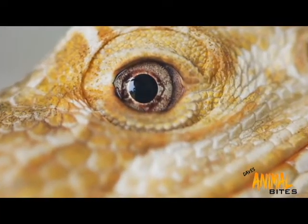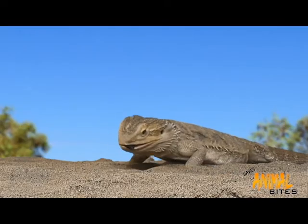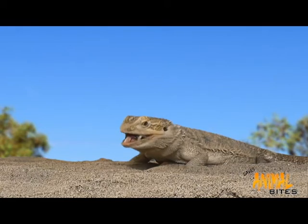Beardies have excellent eyesight with full colour vision, but they don't see well in the distance. You can see this when they are feeding — generally the bug has to be moving before they will attack it.